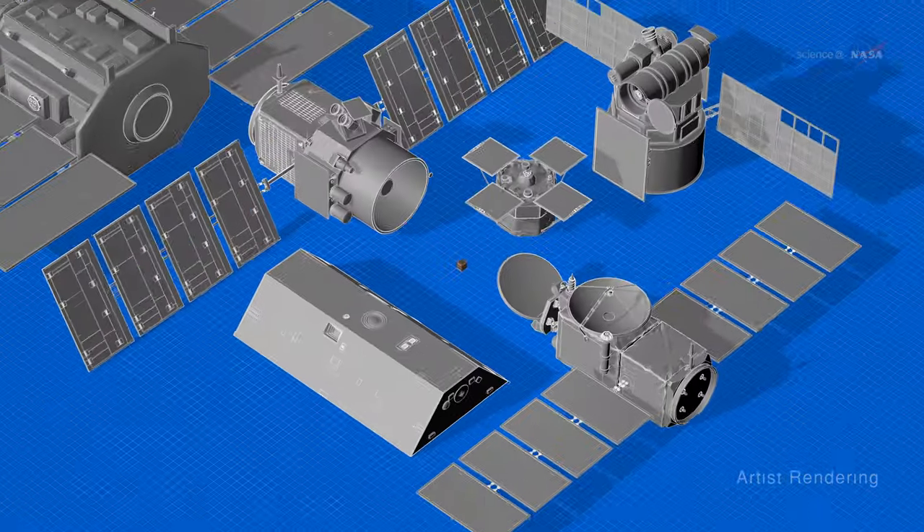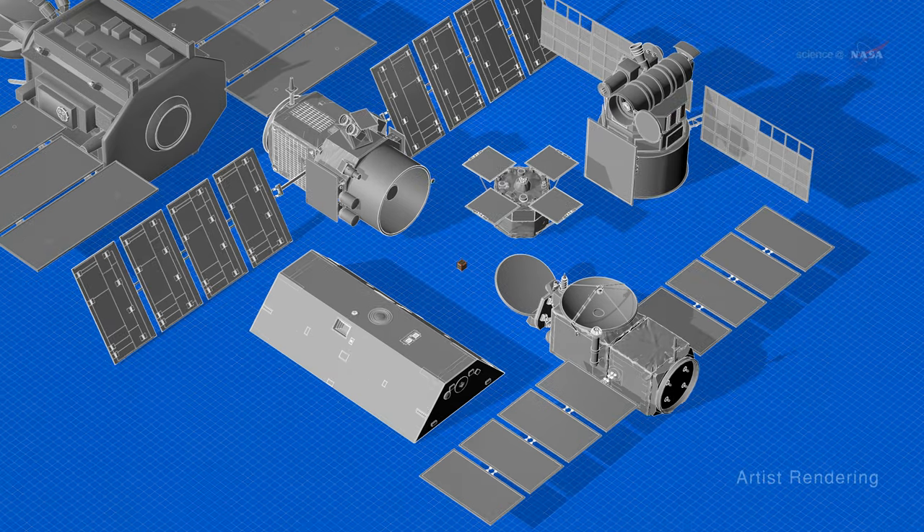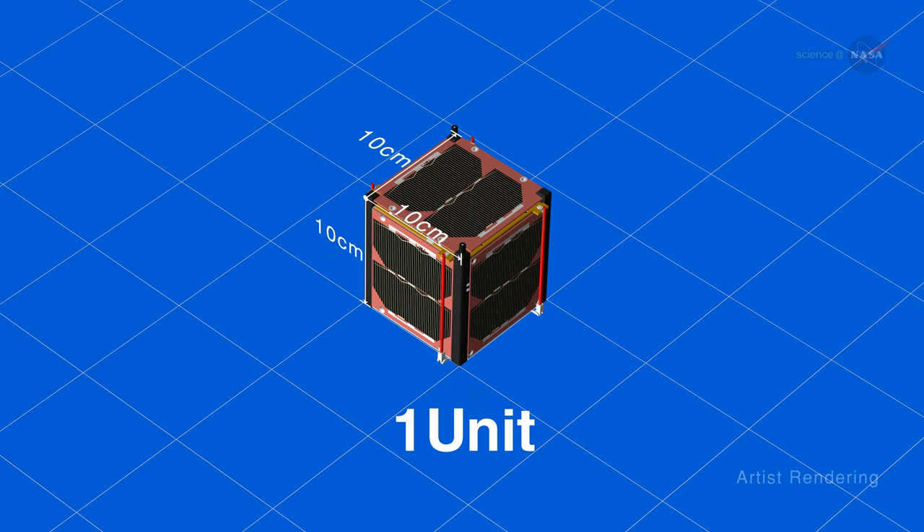The CubeSat is one of many types of satellites now found in space, and one of the smallest. One unit is a compact 10x10x10 cm cube, commonly referred to as 1U, and it can be deployed for a fraction of what its larger cousins cost.